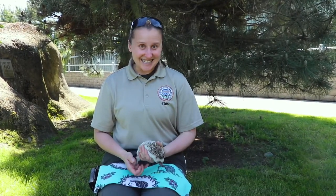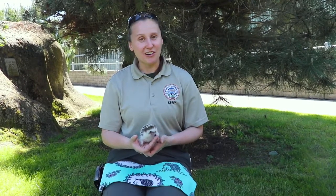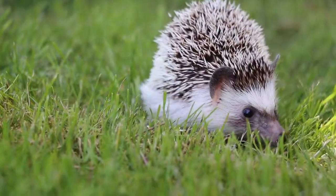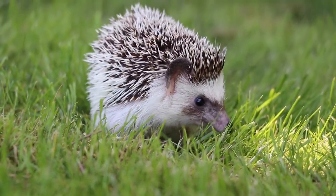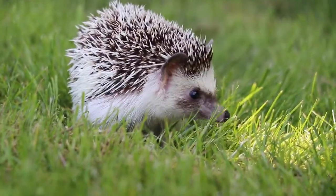My name is Sasha. I'm the education curator here at Cougar Mountain Zoo and today's special guest is our Honorary Zoo Ambassador, Vlad. So as you can tell, Vlad is a wonderful little furry friend here.